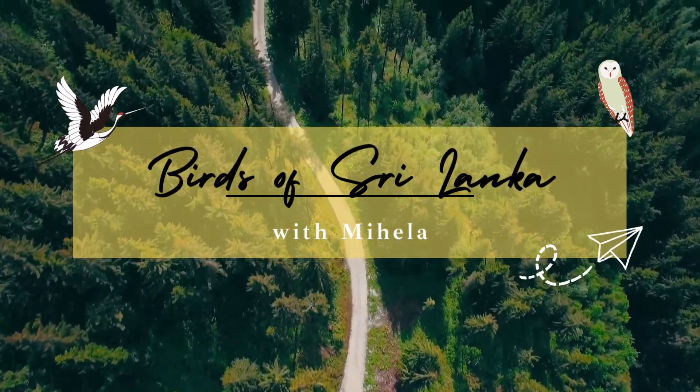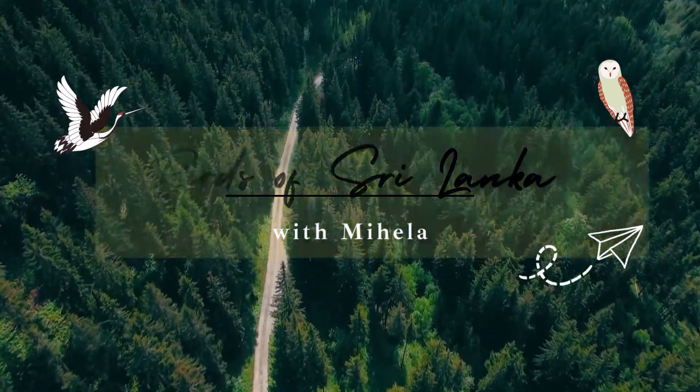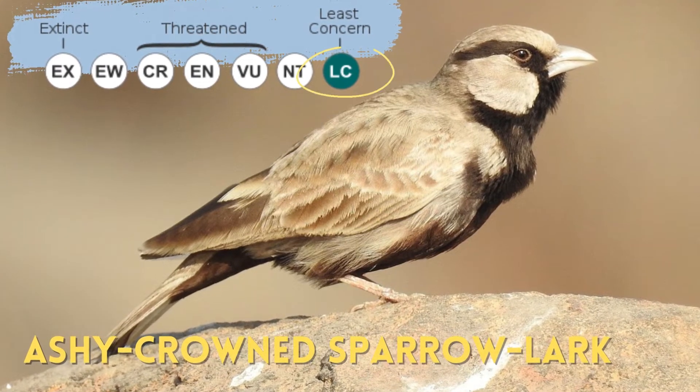Hello, I'm Mihaljev. Today I'll be talking about a bird you might mistake for a sparrow — the Ashy-Crowned Sparrow Lark.